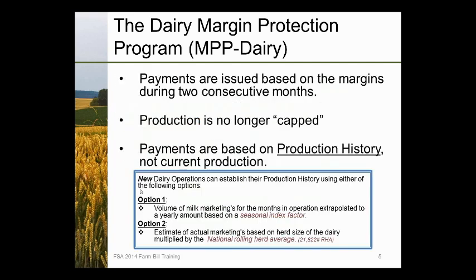Payments are issued based on margins during those two consecutive months. One of the big differences from MILC: under MILC, once a dairy produced 2.985 million pounds of milk, they were capped and could no longer receive payments. Under MPP, regardless of operation size — whether you milk 30,000 cows or 50 cows — you can insure up to 90% of your production. However, for larger farms, there is a difference in cost per hundredweight for the first 4 million pounds versus pounds over 4 million.